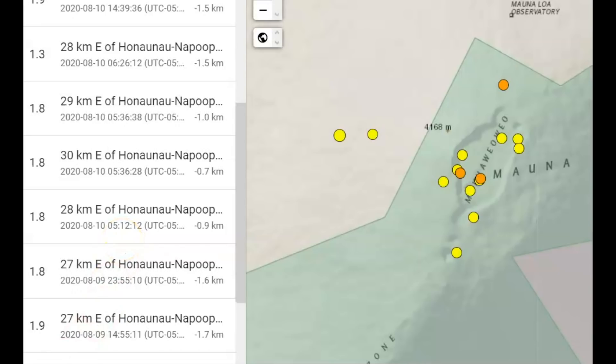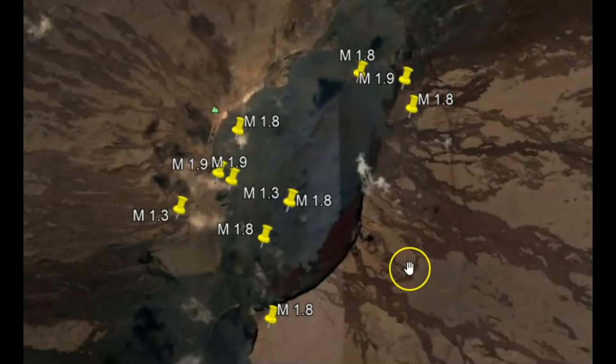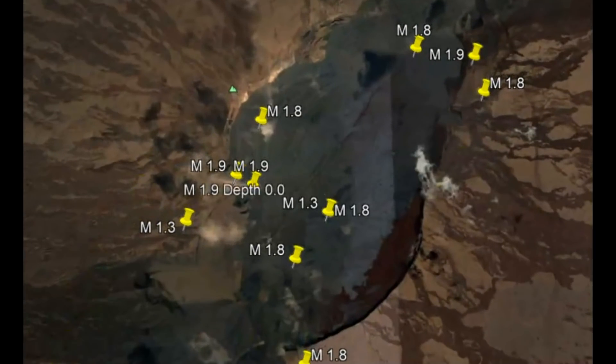Using Google Earth, I marked out the Mauna Loa summit, the vent, and all these earthquakes. You'll notice what I see — all along the edge, the rim, basically of Mauna Loa.